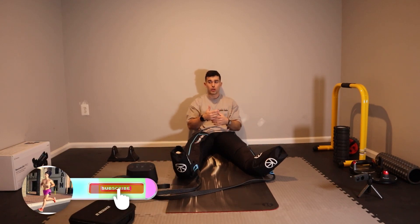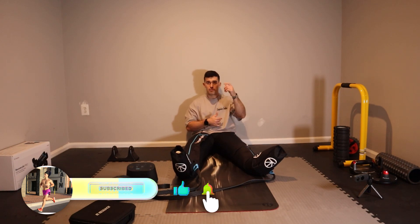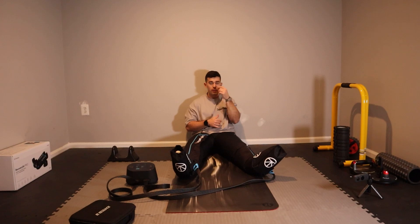Drop a comment, let me know about some stretches you like — I'd love to try some of them out as well. Smash the like button, smash the subscribe button, leave some comments below. Thank you guys for watching, I appreciate all your love and support. Y'all have a good one.